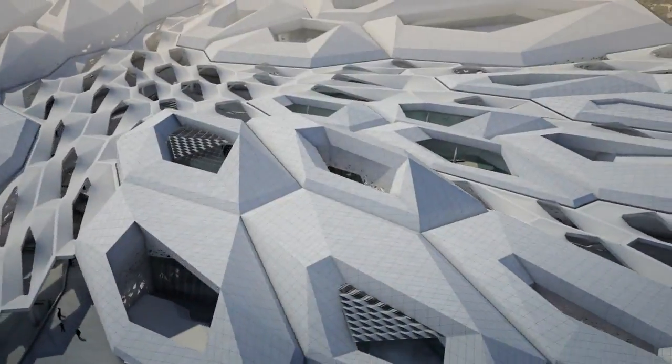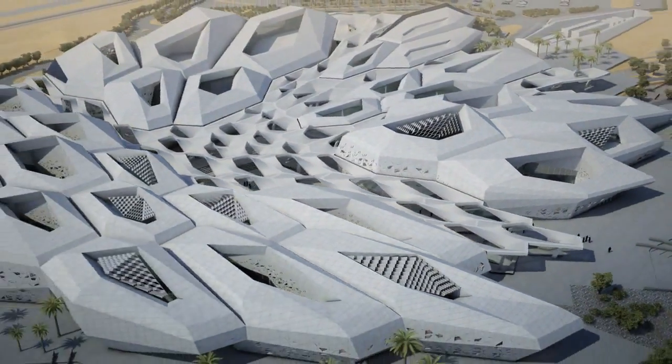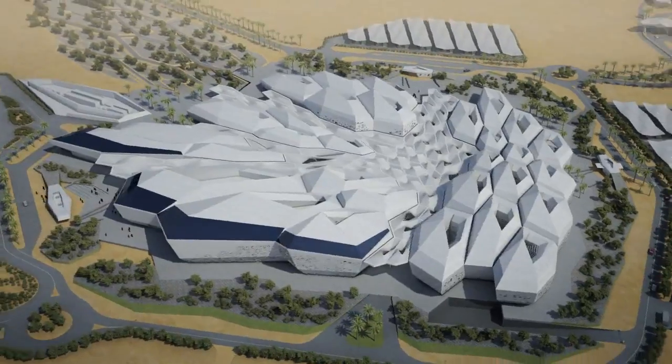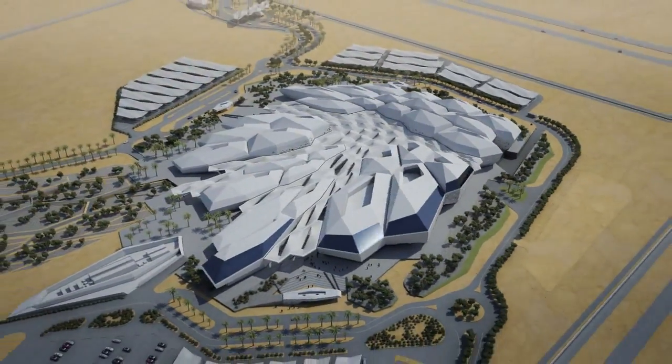KAPSARC brings together researchers to strategize the place of petroleum and alternative energy resources in our future. Zaha Hadid Architects' design also looks towards the future, with a holistic approach that unifies architecture and engineering, landscape and building, and artistic expression with environmentally responsive design.